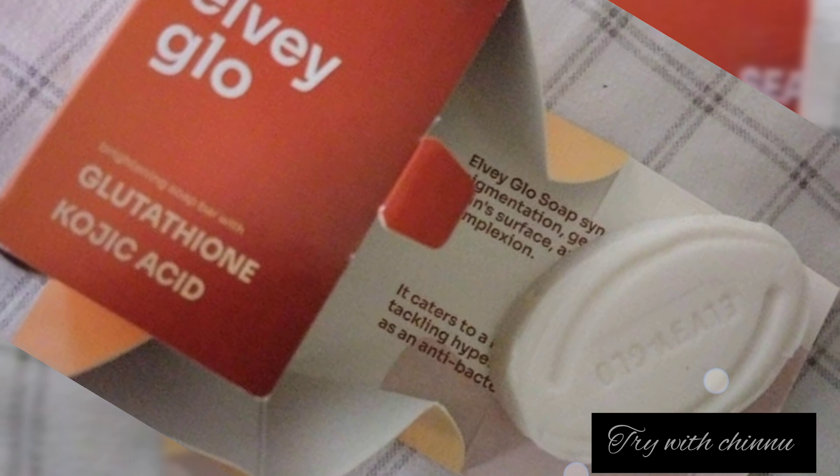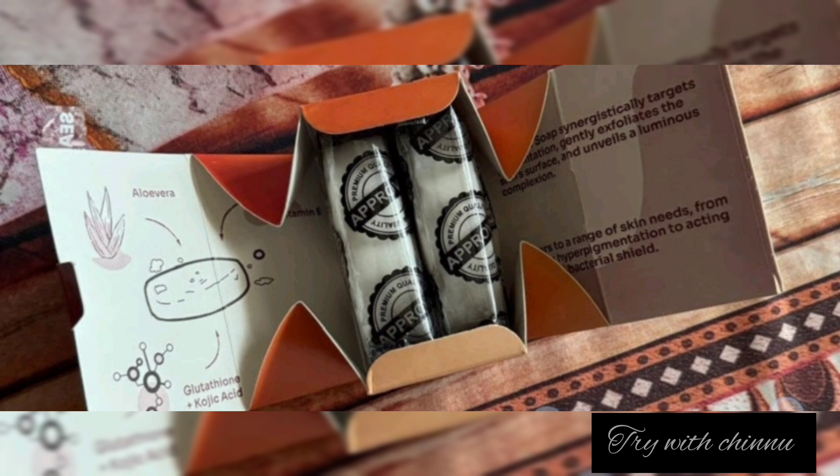First, this is a very good packaging. There are two soaps in an attractive orange clear box. If you ask about pricing: you can buy one soap individually, or two soaps together for about 202 rupees.